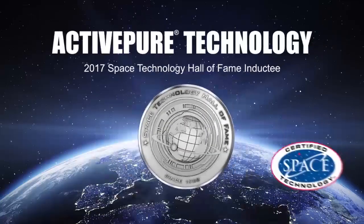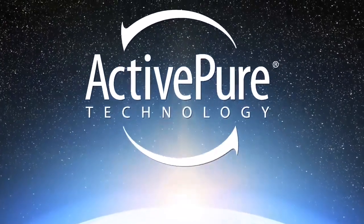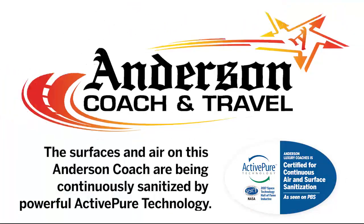We own worldwide rights to this proprietary ActivePure technology, and it is the only certified space technology that works to continuously clean and protect air and surfaces 24 hours a day. ActivePure is available in a variety of products. Take advantage of this opportunity to make a difference in your life and the lives of those you care most about. Get ActivePure today.